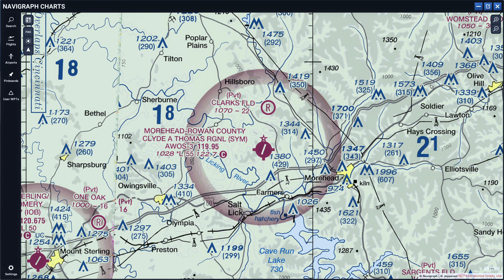Now, what does that mean for any area that is outside this magenta circle? Any area outside the magenta circle has class Golf airspace up until 1200 feet AGL, and anything above 1200 feet AGL is class Echo. So inside the magenta circle, class Echo starts at 700 feet AGL; outside the magenta circle, class Echo airspace starts at 1200 feet AGL.